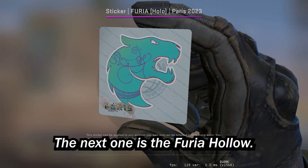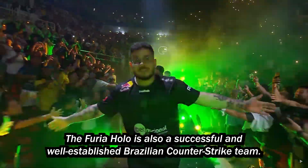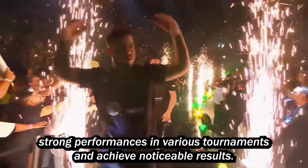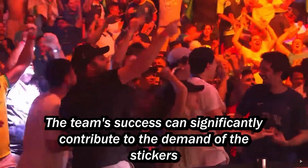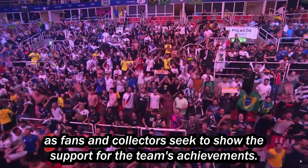The next one is the Furia Hollow. Furia is also a successful and well-established Brazilian Counter-Strike team. They have consistently demonstrated strong performances in various tournaments and achieved noticeable results. The team's success can significantly contribute to the demand for their stickers, as fans and collectors seek to show their support for the team's achievements.